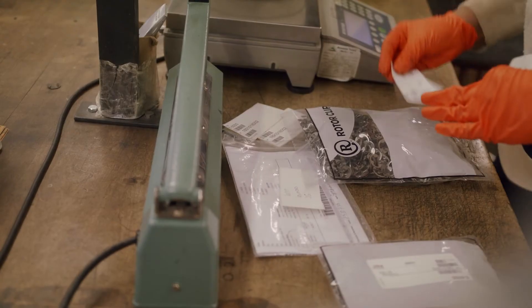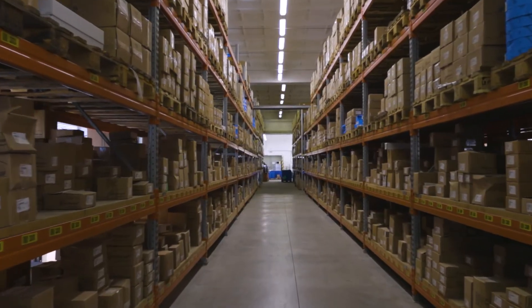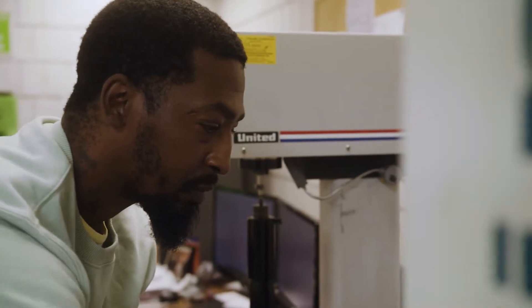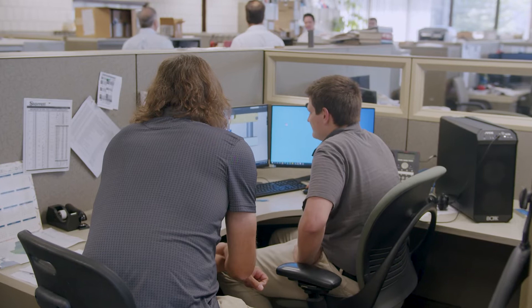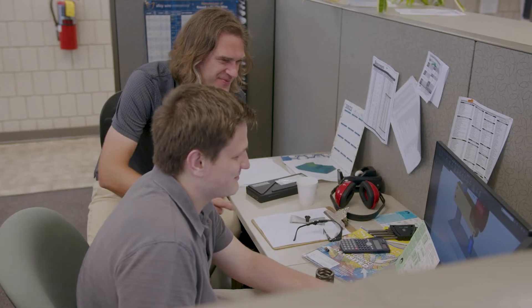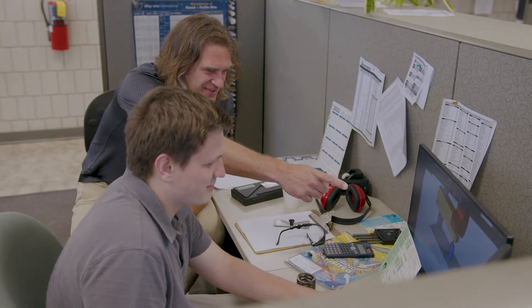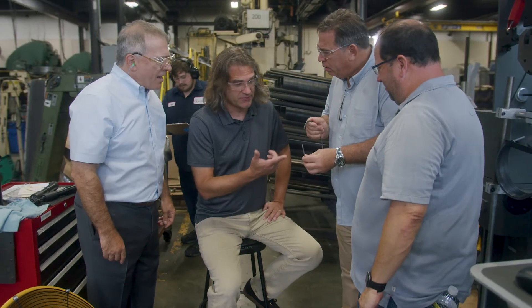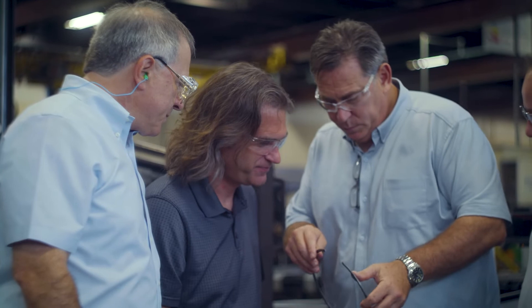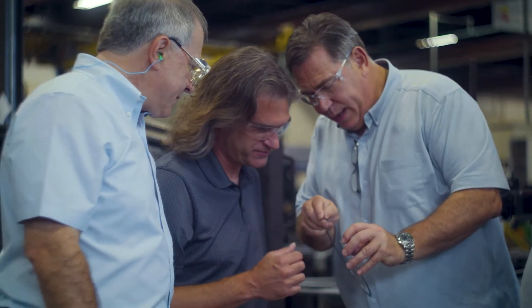At the end of the day, seeing that go through, going into production and out the door, is a great feeling. The drive to try new things, the drive to always improve, is something that I've never seen anywhere else. The ability to make many different products here in-house is something that the previous companies I worked for simply don't have. The ownership here at RotorClip definitely has the drive and the energy to push this company further than anything I've ever seen.